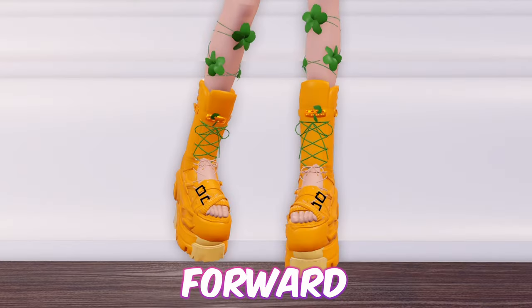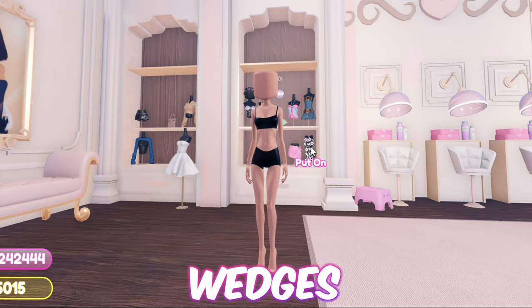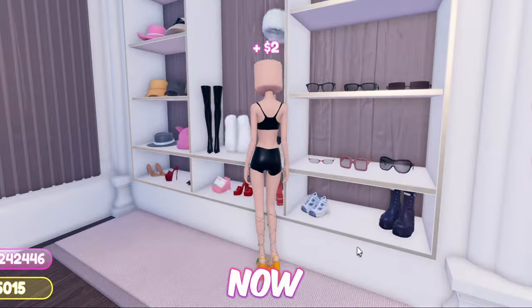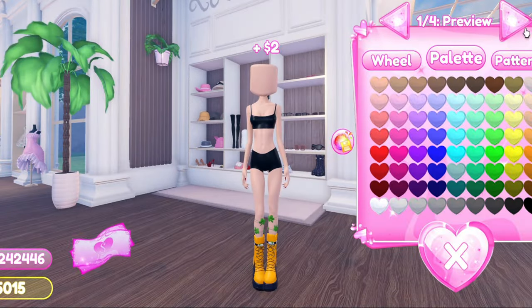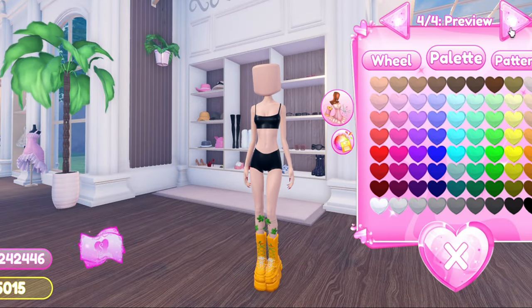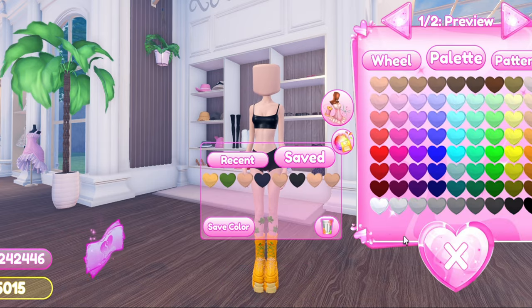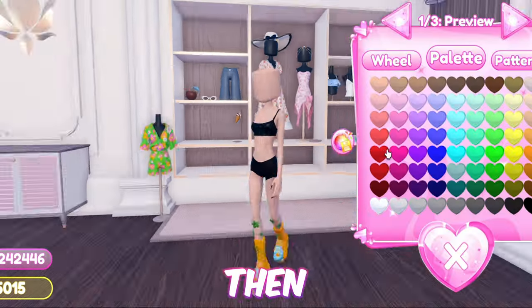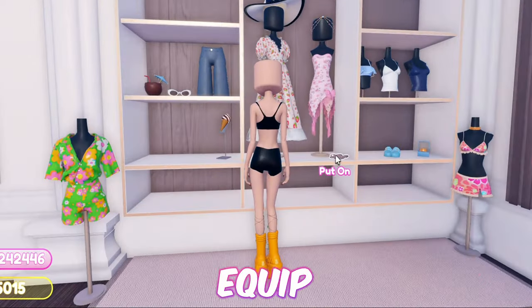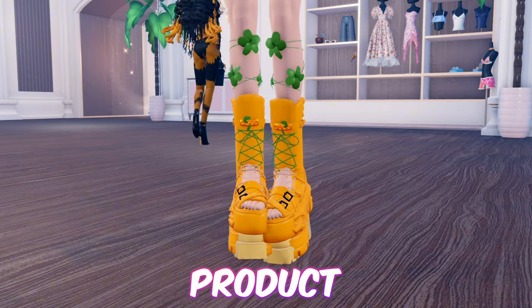Moving forward, we have these open-toe pumpkin platform boots. First equip these wedges. Now add these boots. Then the sneakers. Now add the Mary Jane shoes. Then add these sandals. Now equip these ones. And here is the final product.